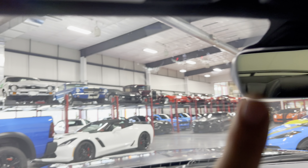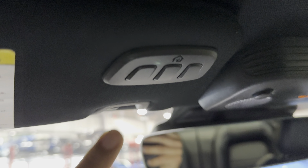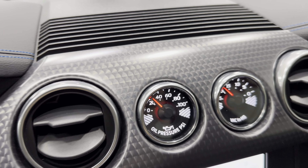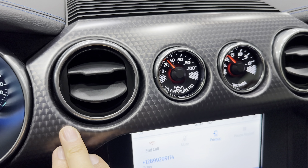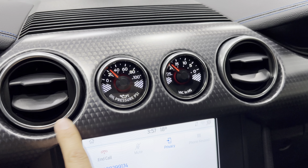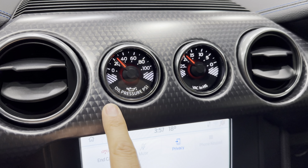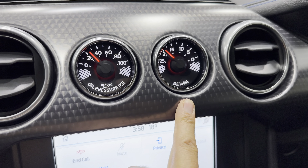Coming up here to your visor, you've got the universal garage door opener. Here's your overhead console with the map lights and the rearview mirror. Over on the dash, you've got the nice engine-spun trim piece with two circular vents and the performance gauges in the center — part of the performance package, including your oil pressure gauge and vacuum gauge.